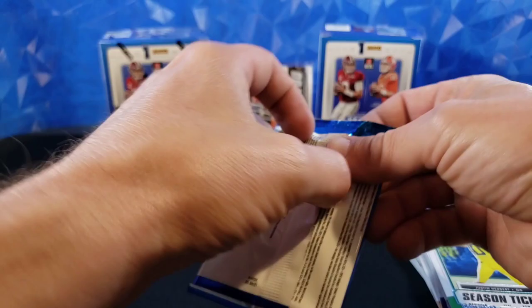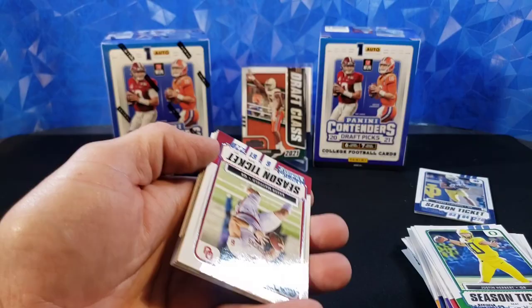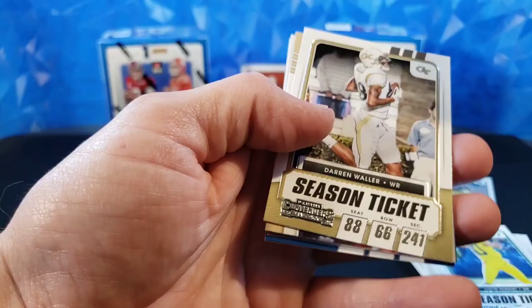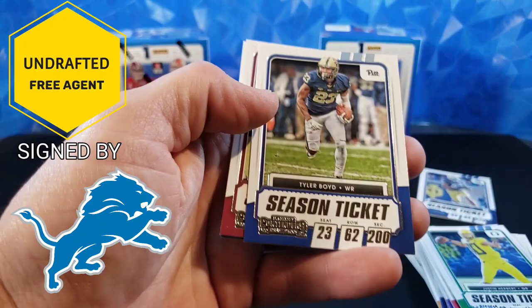Last pack, and then we will revisit that auto — see who we got. Not expecting a big name in retail; it's pretty hard to hit a good auto in retail, let's be honest. Baker Mayfield, Darren the Baller Waller, Sage Surratt. Front Row Seats — I'm liking that insert, it's new but it's cool. Tyler Boyd, Dalvin Cook, Jared Goff.